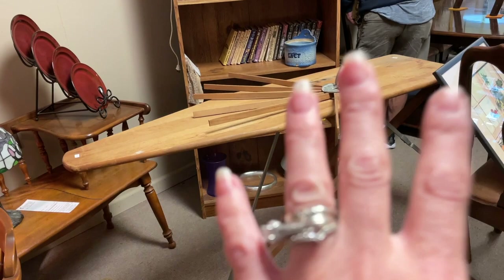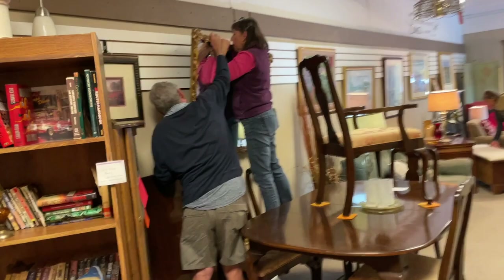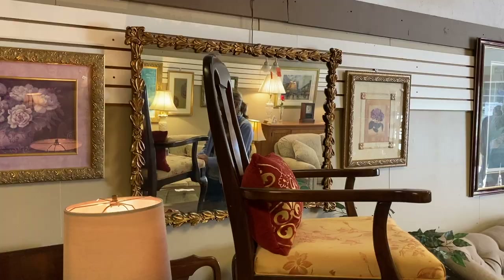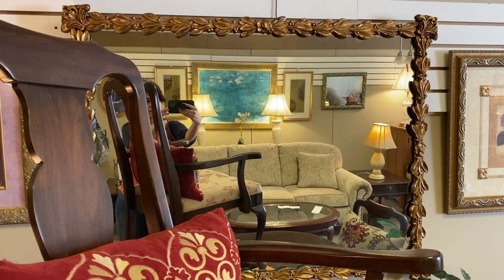Look at the mirror they're putting up. That is a gorgeous mirror. This reminds me of a mirror that my mother had. That's Italian. That's Gilded Italian. I know it. Gorgeous. What a beautiful mirror.